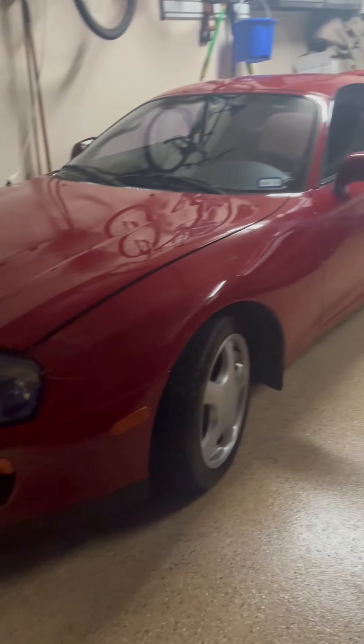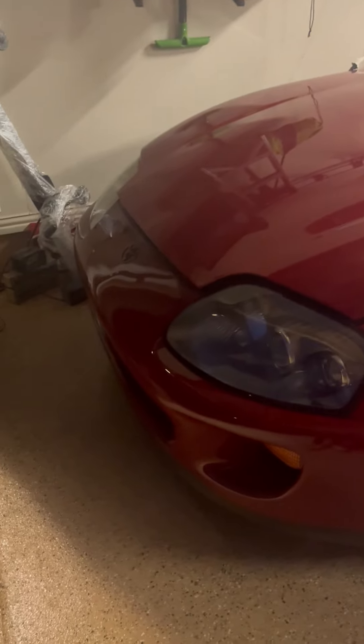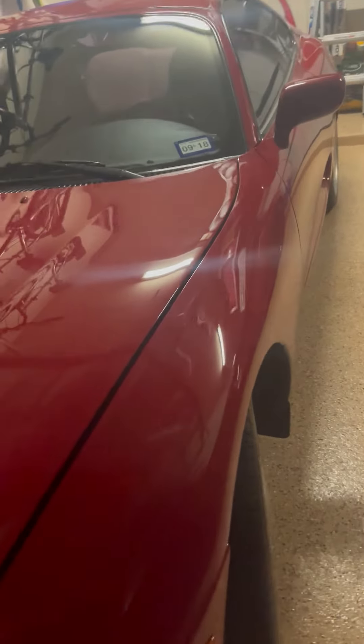My neighbor's got this completely stock Supra Turbo. It is an automatic, but it's not everyday you see a stock Supra. He let me film a quick video — I'll show under the engine and do a quick walk around of this car.